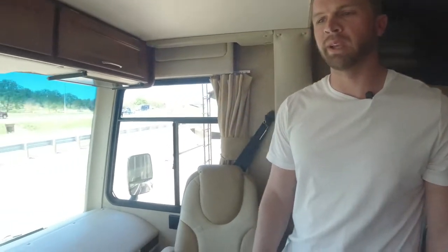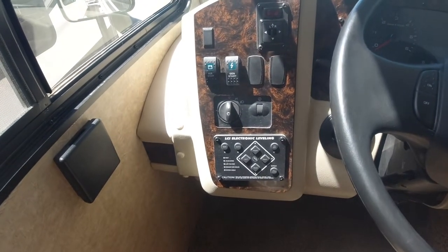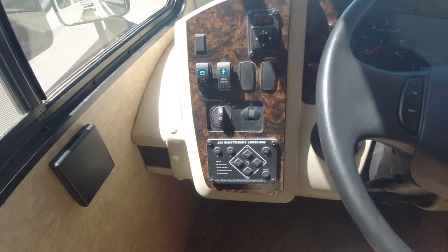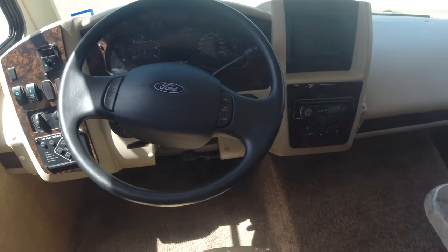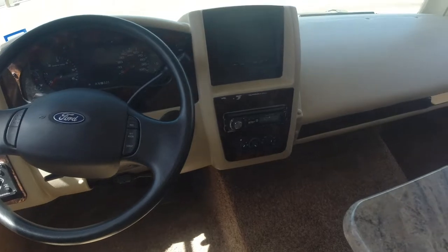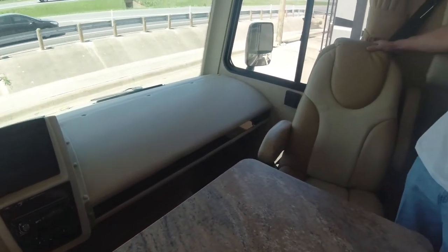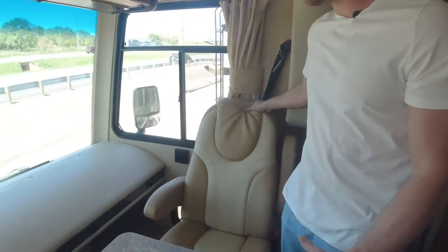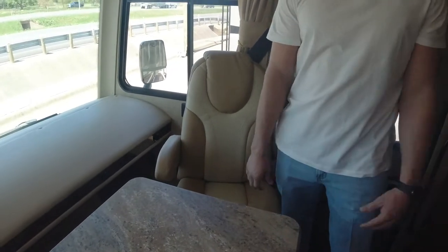Alright guys, let's take a look in the cockpit. Here you've got all your controls — your auto level feature, you can crank and kill the generator from here, auxiliary battery starts. Roughly 14,000 miles on this coach. You've got your backup camera screen here, CD player, AC controls.